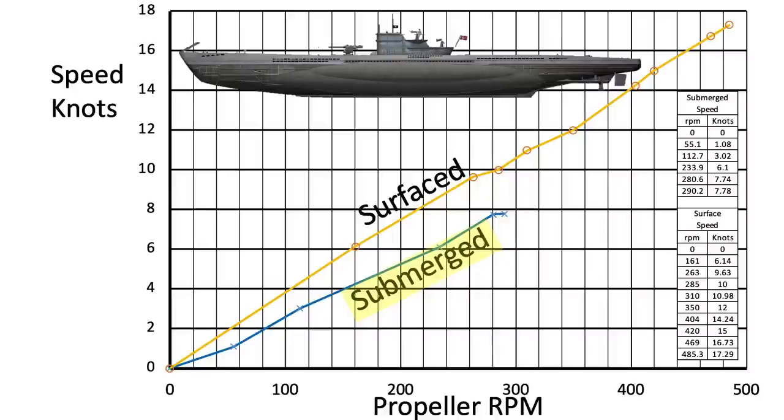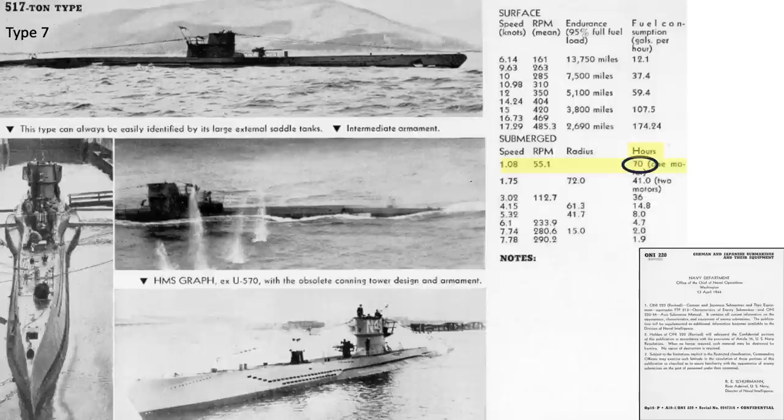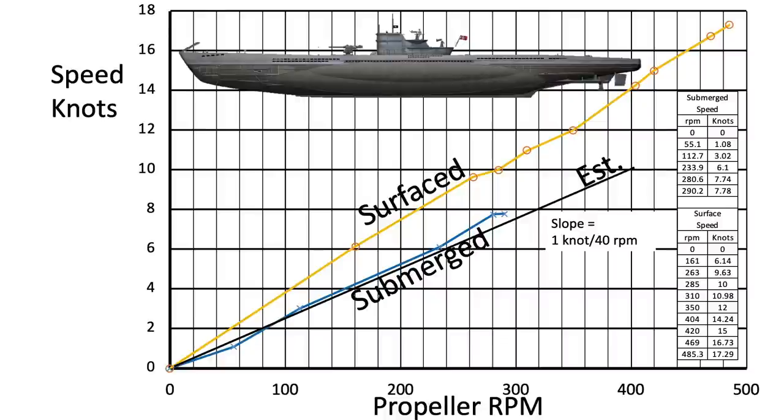For example, if a Type 7 submerged U-boat's propeller is spinning at 200 RPM, then its underwater speed would equate to 5.3 knots. A couple of observations from the chart: submerged U-boats will need to increase propeller speeds by around 40% to match the U-boat's surface speeds. A submerged U-boat will exhaust its battery power in 70 hours if traveling at 1.08 knots, and in 1.9 hours if traveling at 7.78 knots. The relationship between propeller RPM and U-boat speed is roughly linear; therefore, a Type 7 U-boat speed can be estimated as 40 RPM for every knot in speed.